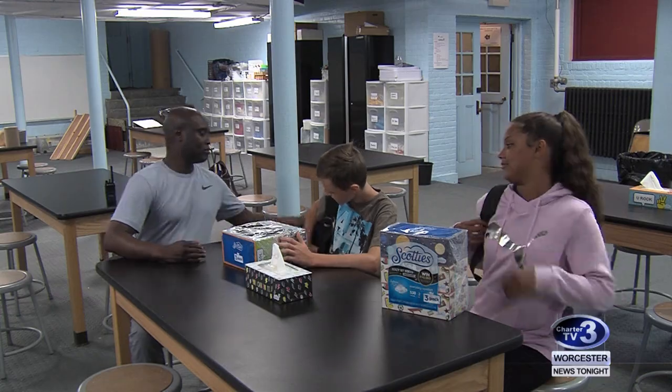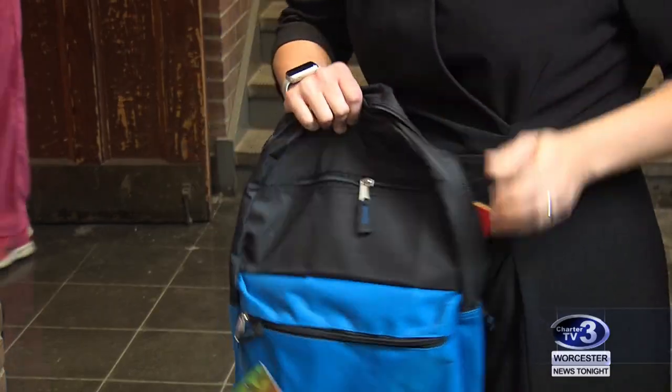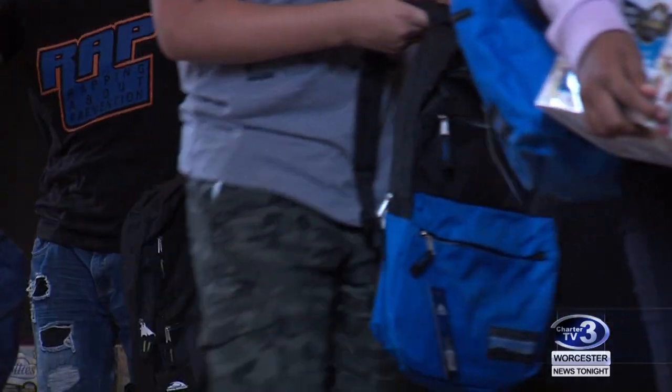Doughton says the donation eliminates stress for students' families and teachers. He says there's always a need for school supplies, and teachers are often left to fill the gaps and get creative with their lesson plans. Before, we were struggling to get to the end of the year. With their donation, it was so gracious that we should be able to finish this year.